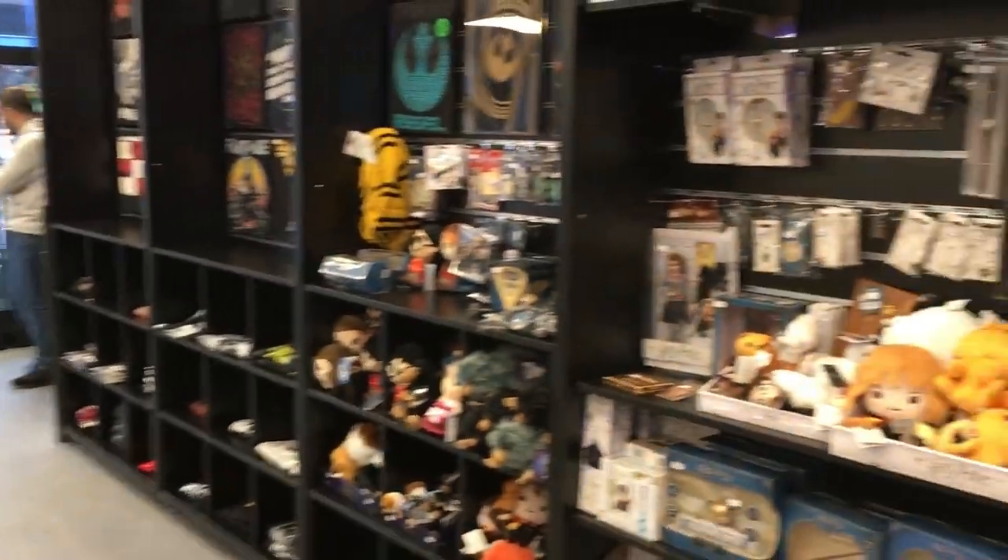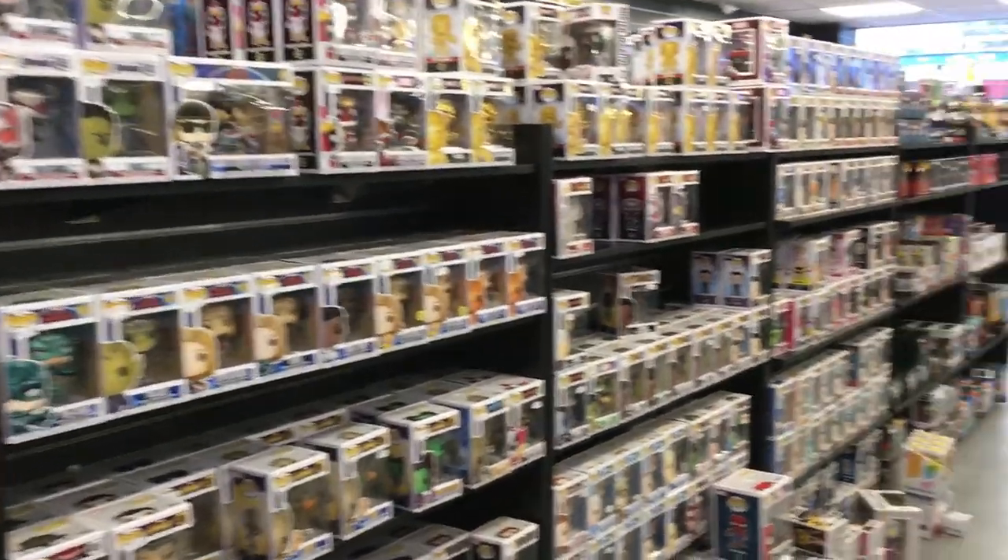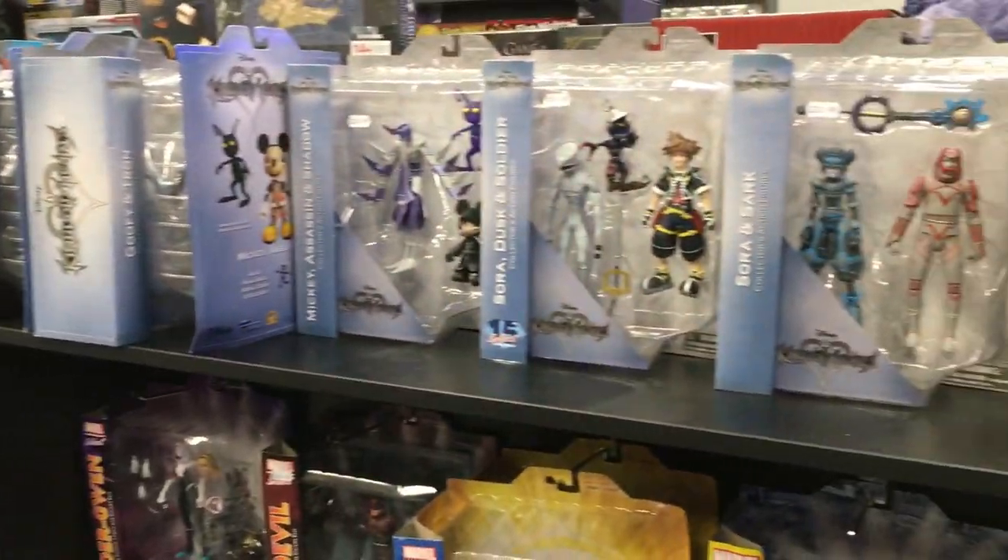Downstairs you'll now find the graphic novels, manga, t-shirts, toys and all kinds of comics and film memorabilia, including the famous Wall of Funko.